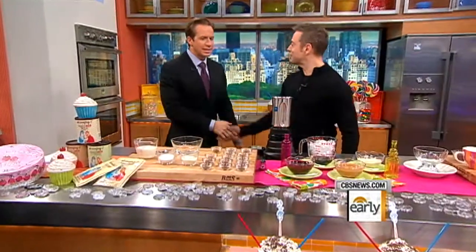Welcome to Serendipity 3 for its frozen hot chocolate, which is so famous, even Hollywood loves it. And here to show us how to make it is Serendipity's head chef, Joe Calderon. Great to see you this morning — how are you? Great to be here.